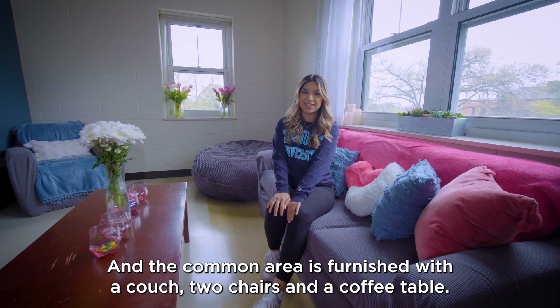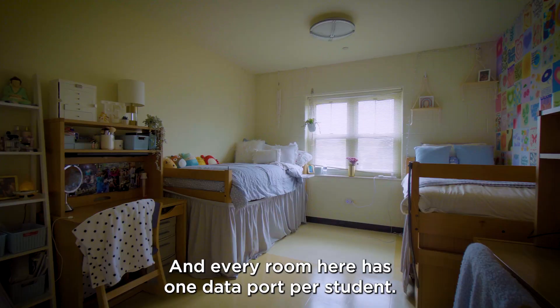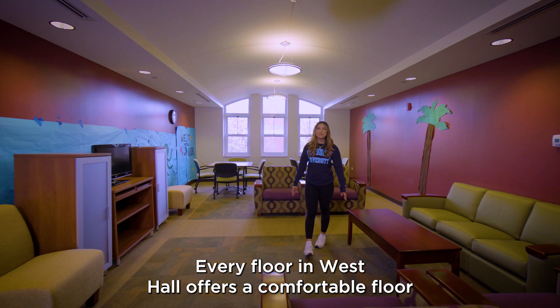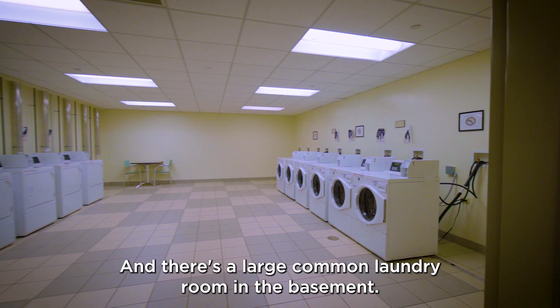Each suite has a thermostat to adjust the room's temperature and every room here has one data port for a student. Plus, wireless internet service is available for everyone. Every floor in West Hall offers a comfortable floor lounge and kitchen, giving students a chance to relax and study. And there's a large common laundry room in the basement.